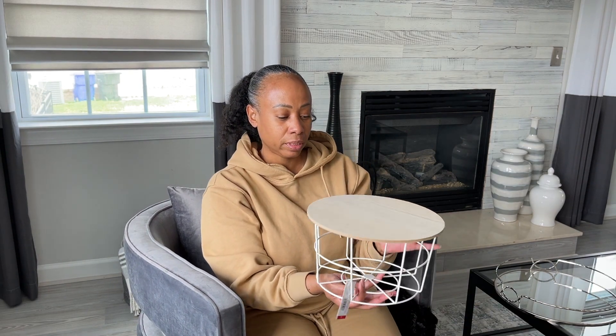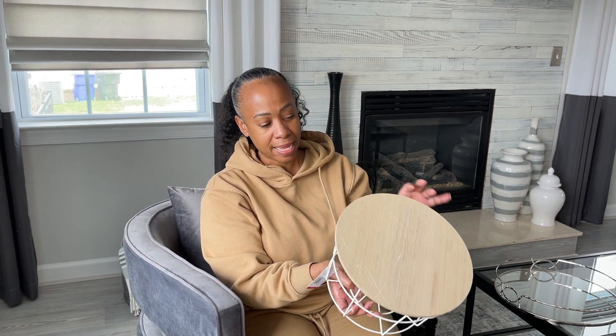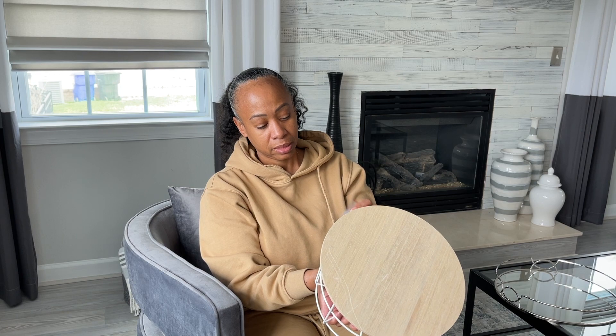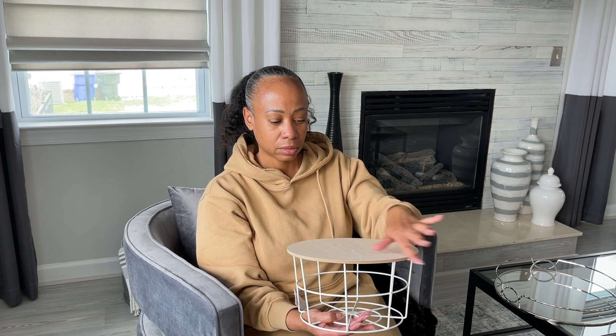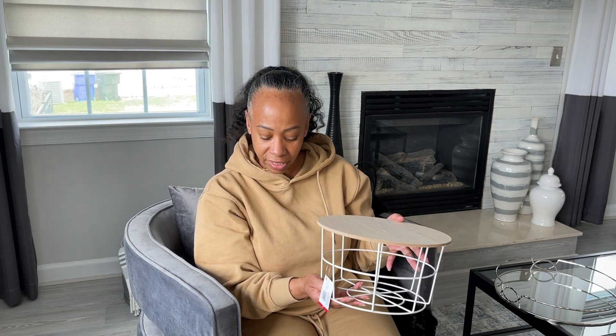Lastly from Target, I picked up this little wood and metal basket — they actually call it a wire band — and it was $5. It has a small scratch on it, but it'll probably get a paint job anyway. I thought this was really cute and could also be used at an event.